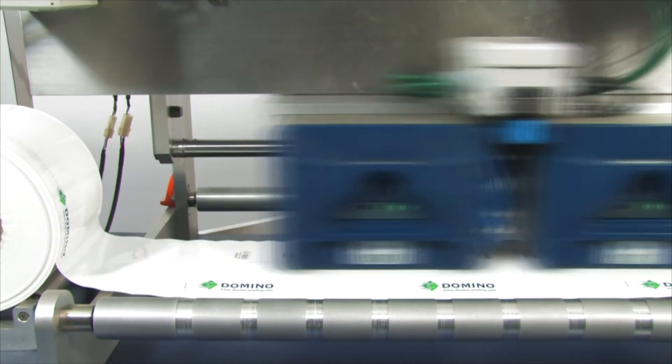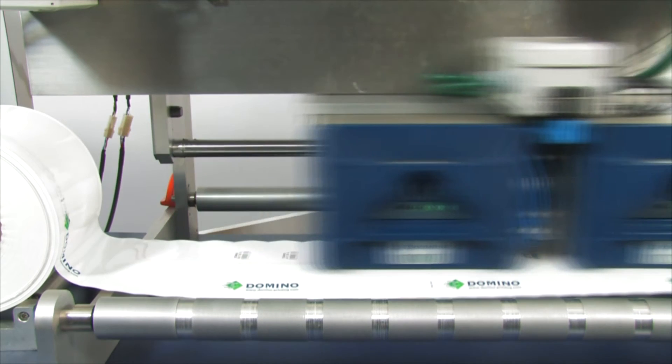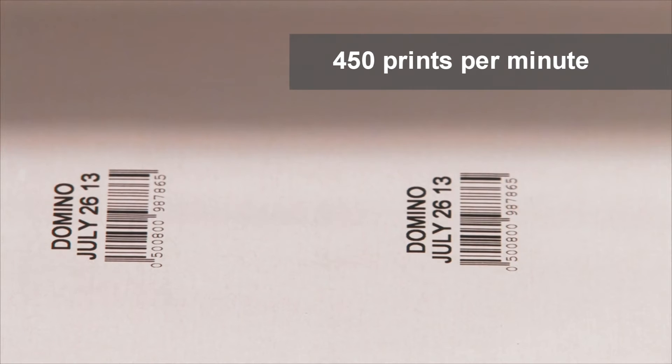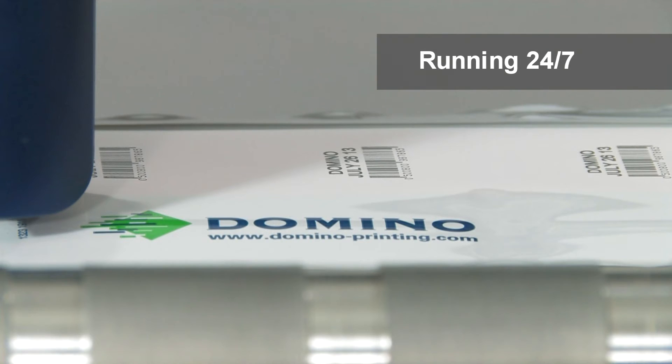It can achieve up to 45 cycles per minute depending on the film width. The same multinational manufacturer is currently achieving 45 cycles per minute, producing 450 prints per minute, all whilst the machine is running 24-7.